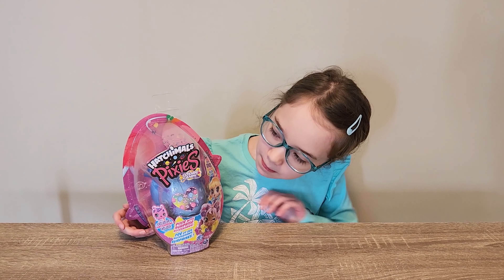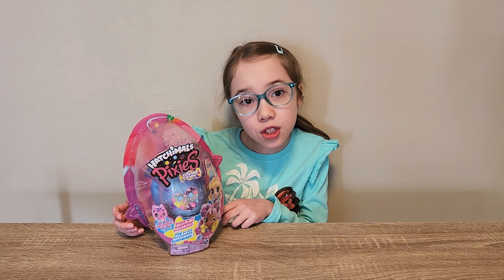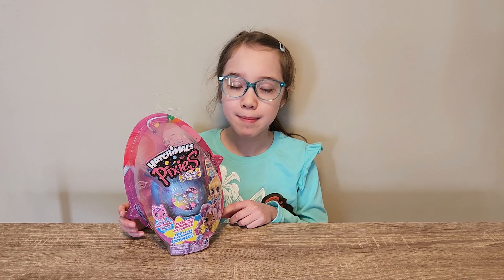Hi everybody! Today we're opening Hatchimal Pixies Cosmic Candy. Wow, this looks super cool. Let's open it up and see what we get.